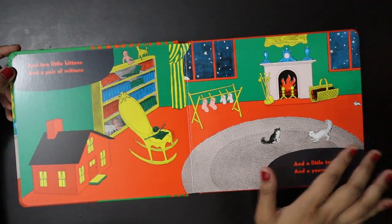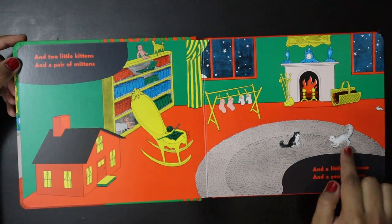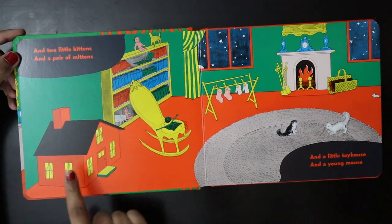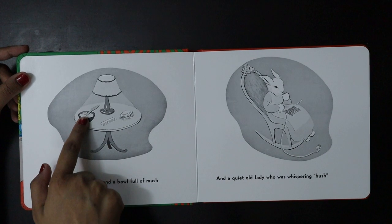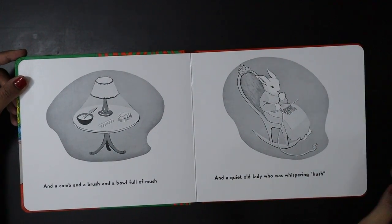And moving on to the next, the two little kittens and a pair of mittens. And a little toy house and a little mouse. And a comb, brush, bowl full of mush and a quiet old lady who was whispering hush.